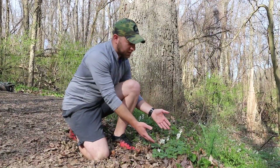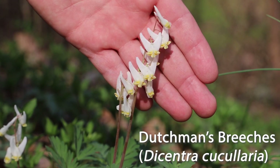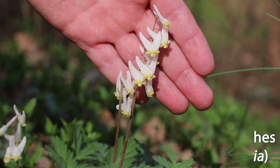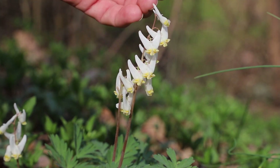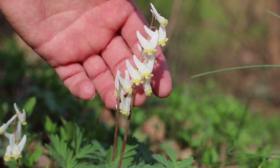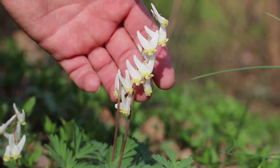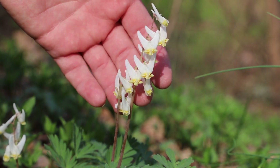Here's a nice clump of Dutchman's breeches. If you look closely at the flowers here, they actually look like a pair of Dutchman's breeches hanging upside down. The area where they're hanging is also referred to as the inflorescence of the plant, but in this case could also be looked at as the clothesline that the Dutchman's breeches are hanging on.